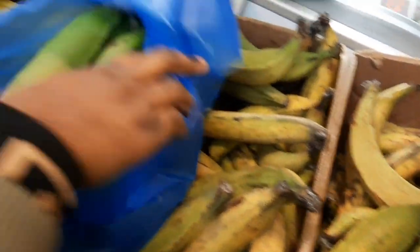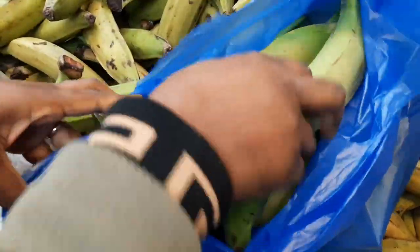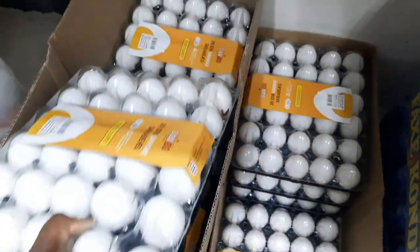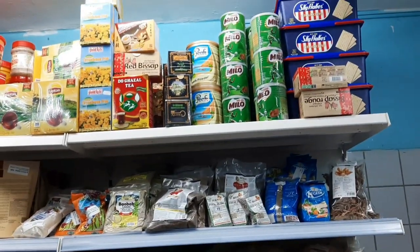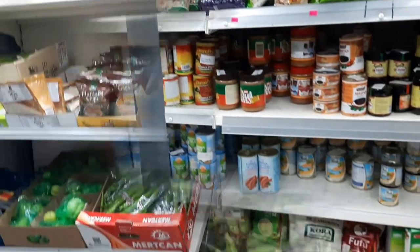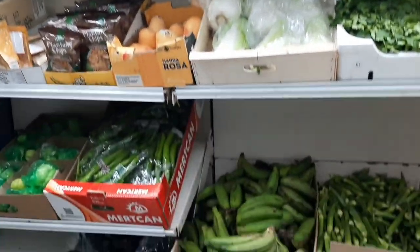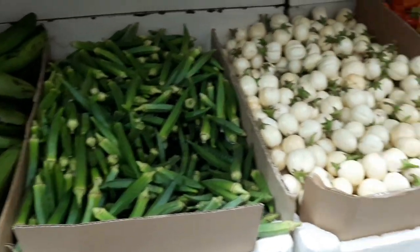I did not want to pick ripe plantain because I don't know when I'm going to come back, so I decided to pick unripe so it can get ripe at home. I also picked eggs, but when I got home I realized they did not pack my eggs, so I had to pass by a normal shop to get them. And you can see that's okra — yum!